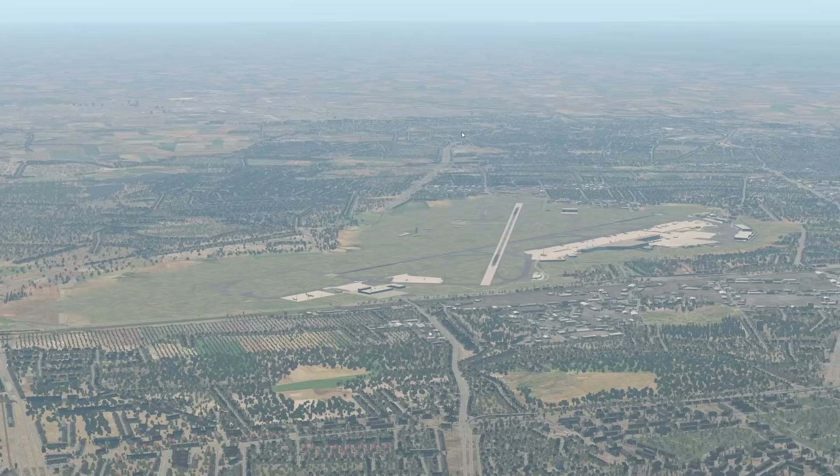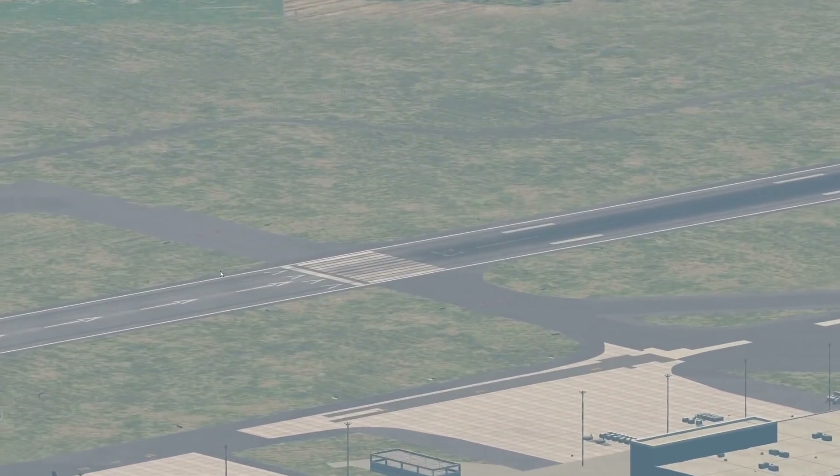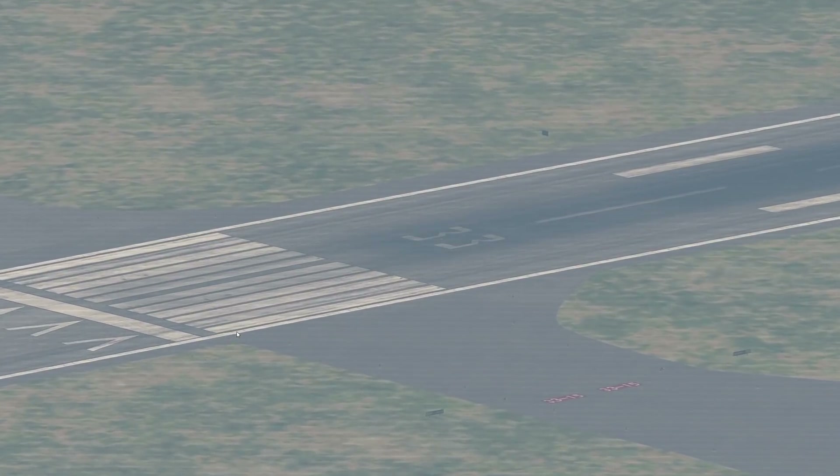This is Warsaw Chopin Airport, and this is the runway that we are going to land on — Runway 33.